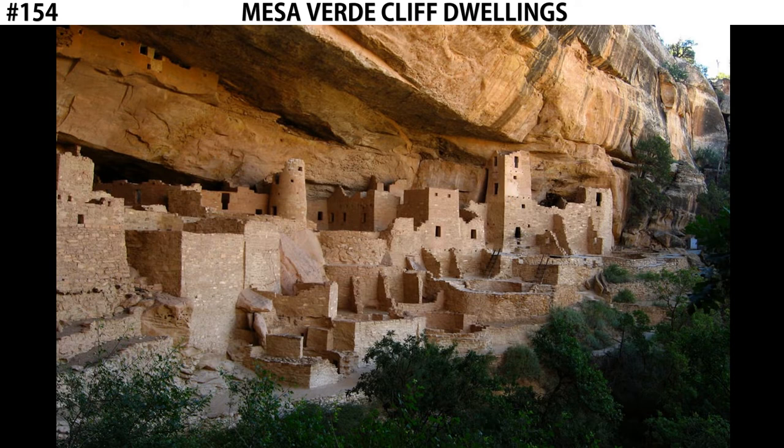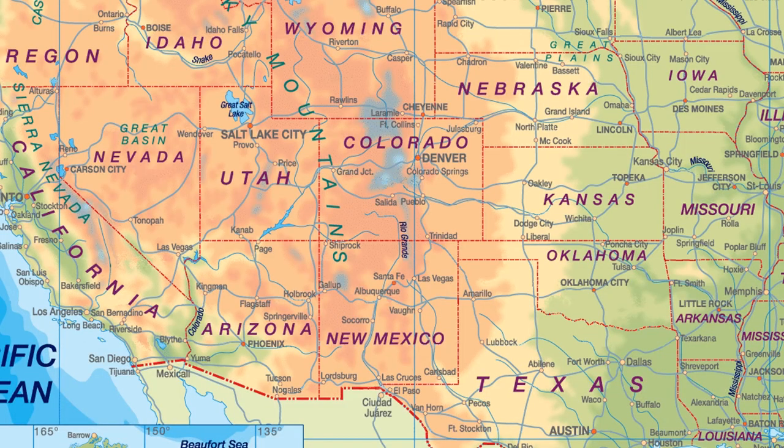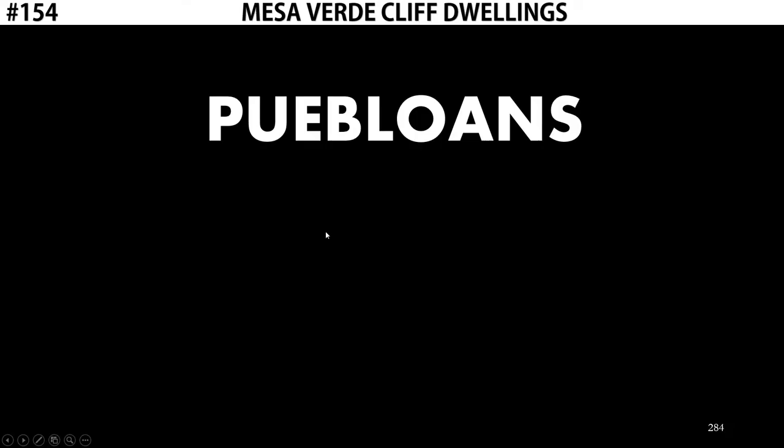Let's start by talking about the context. This site is built into a cliff face, and it's found in the state of Colorado — in the Four Corners area where Colorado, Utah, Arizona, and New Mexico meet, down in this southwest corner. Here we have the Puebloan culture, an Indigenous population. They're also known as the Anasazi, although that name is used more rarely. You might see that name come up on the AP test. Anasazi actually translates to 'ancestors of our enemies.' It was given to the Puebloans by a rival Indigenous group, so they prefer the name Puebloans, which is probably the more correct term to use.